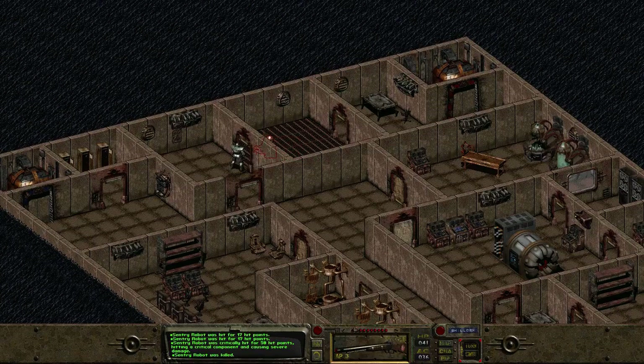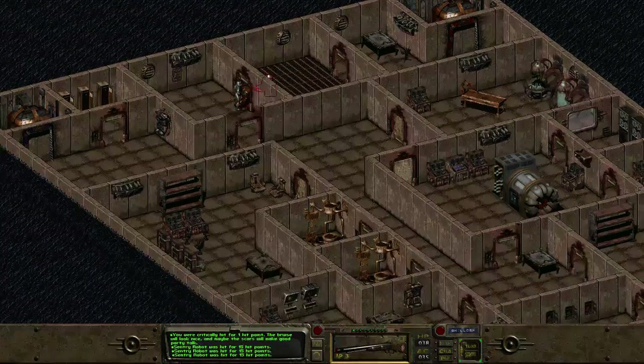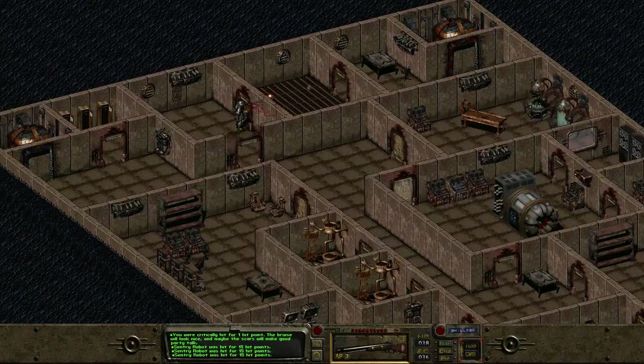The big problem with the minigun is A, I don't have the ammo for it — I can get the ammo, no problem — but I don't have any strength on my character, and I don't have any companions to carry anything.